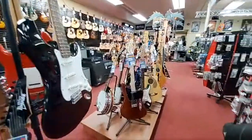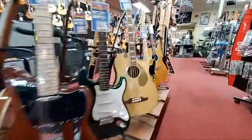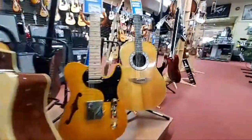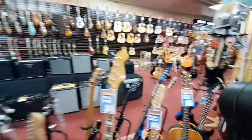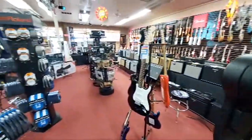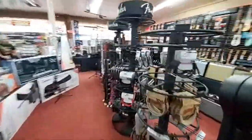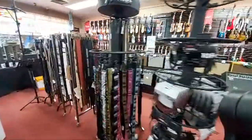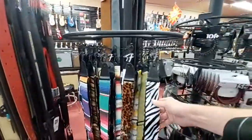Through the middle here we've got a little selection of pre-owned stuff — used guitars that have ended up here. We buy used equipment quite a bit, then we rehabilitate it and release it back into the wild. Through the middle we've also got more strings, cables, and a lot of guitar straps — pretty much every kind of guitar strap you ever wanted.